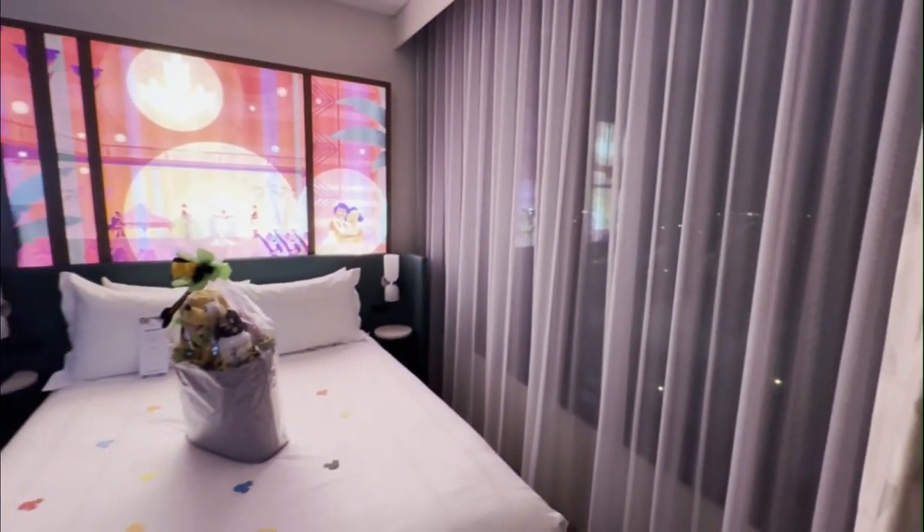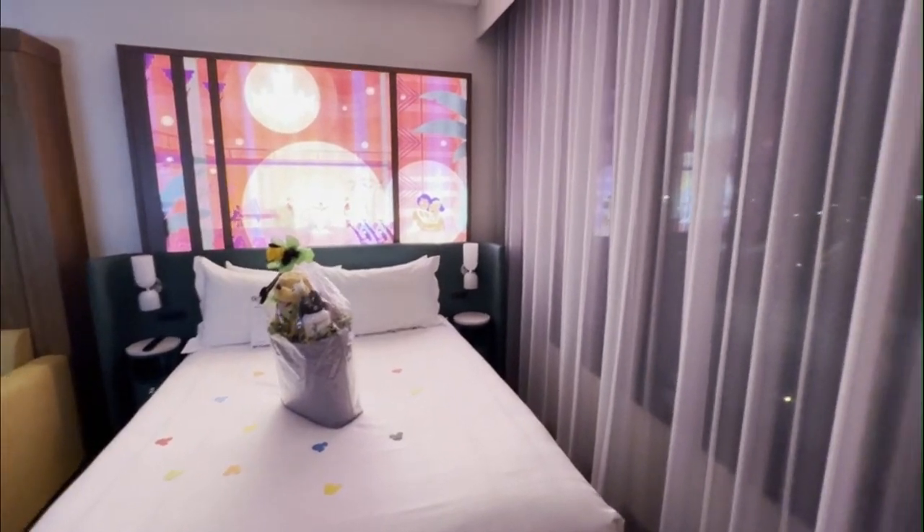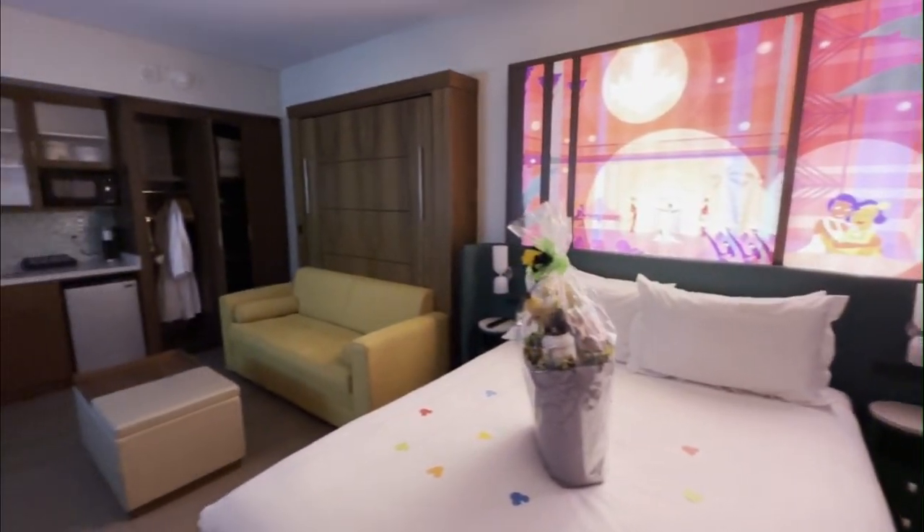The sleeping area is a serene retreat, with a plush bed topped with pristine white linens and backed by an illuminated headboard. Sheer curtains filter the natural light while maintaining privacy, and fresh flowers add a lovely finishing touch to this thoughtfully designed space.